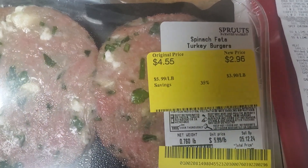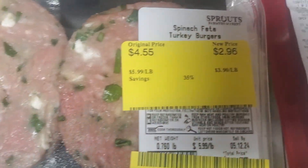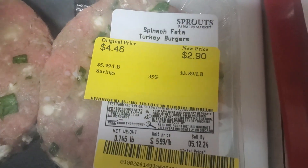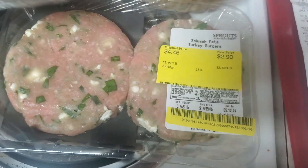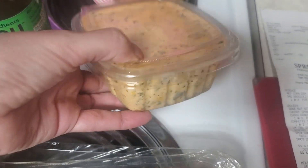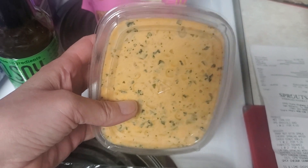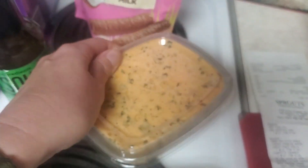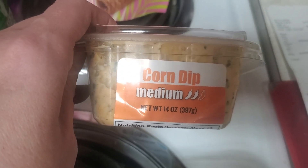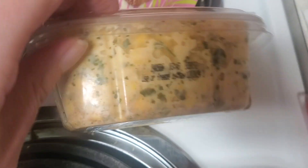I also got two packages of the spinach feta turkey burgers — one was $2.96 and one was $2.90. It doesn't say how much protein, but I'm sure there's a lot. They also had this on Manager Special — a medium corn dip, normally a crazy price like $5.99, and it was $1.99. It says it's good through the 12th but says use or freeze, so I'll probably throw it in the freezer.